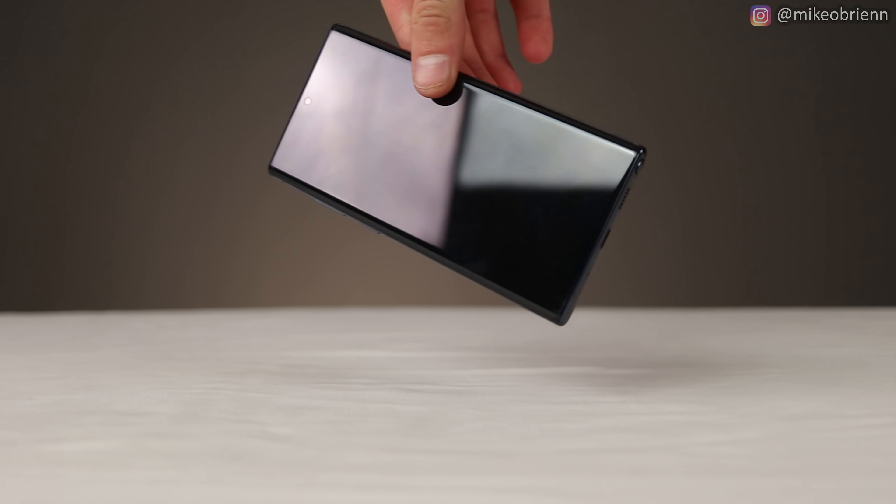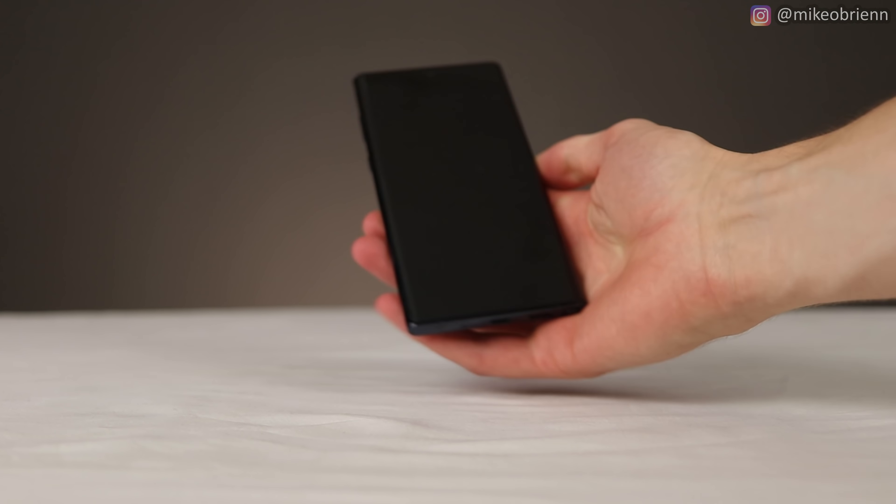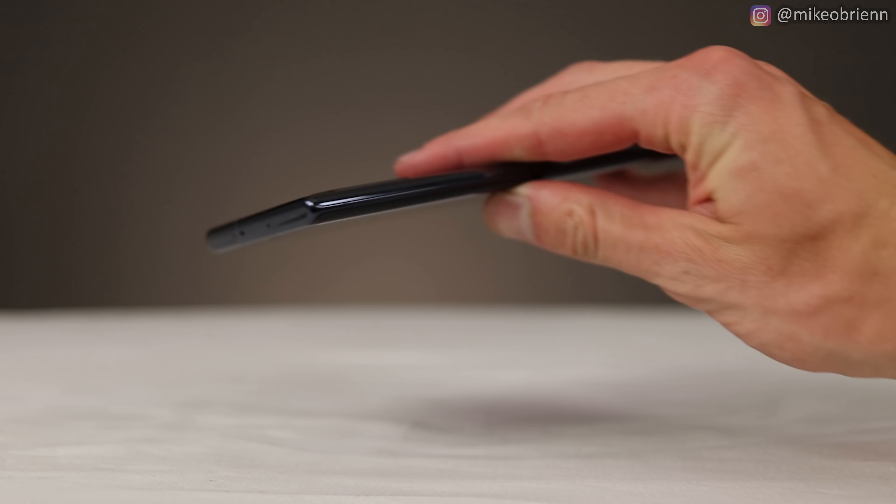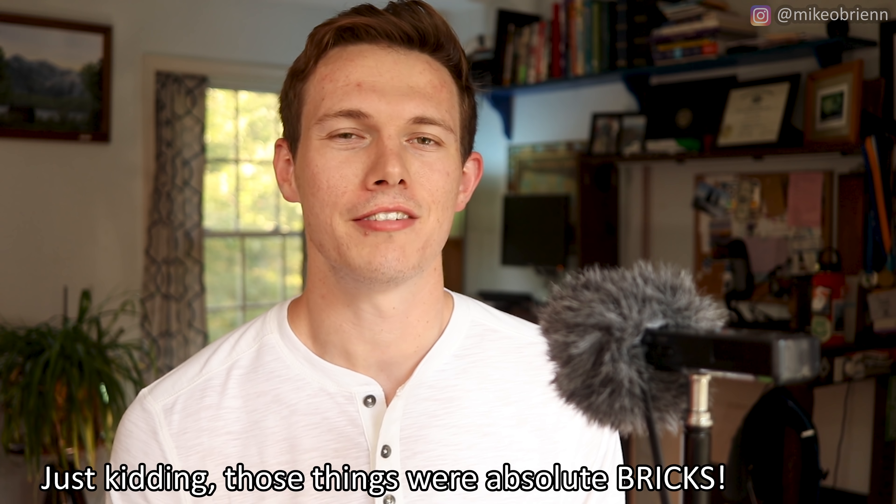Starting off with the general form of this phone — it's obviously huge. The Note 10 Plus is just massive as far as phones go, but that's kind of expected if you're buying a Note. One thing I found a little annoying is that it's a glass sandwich: very smooth glass, round edges everywhere, and a very large phone. You're going to be dropping this phone, especially if you have smaller hands. If you don't have a grippy case, it's very likely you'll drop it almost every time you pick it up. If you're lying down texting, it's going to fall on your face — and this is a big phone, so it might hurt a little bit more than a Nokia flip phone.